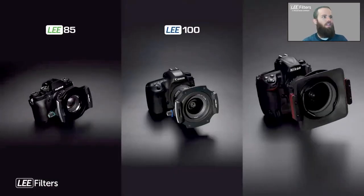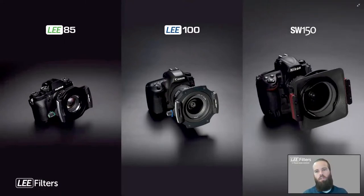Lee offers three filter systems. The Lee 85 is their newest, catering to compact cameras and fixed-lens systems like Fuji — great for traveling or running and gunning. The Lee 100 is the flagship filter holder covering the widest variety of lenses. The SW150 caters to super ultra-wide lenses like Nikon 12-24 and 14-24, ideal for sweeping landscape shots.